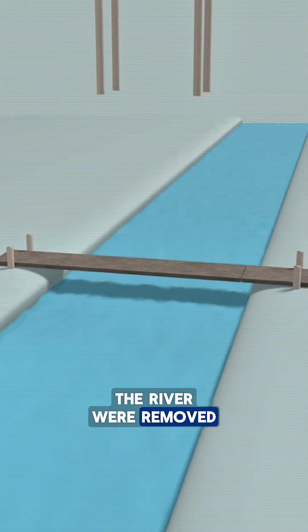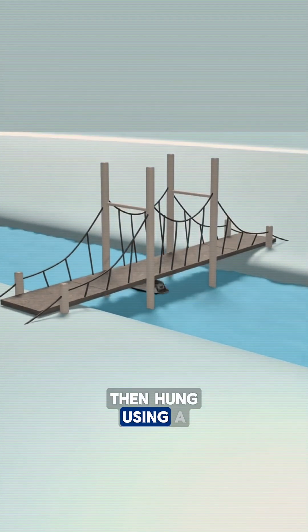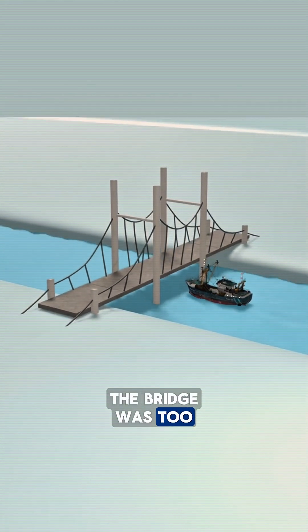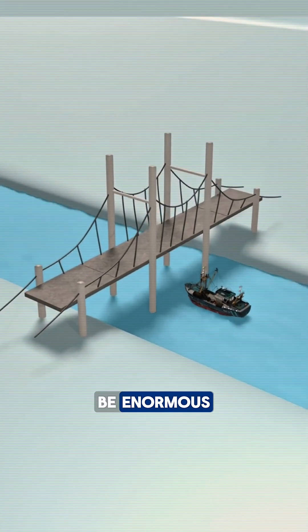The piers in the river were removed until only two main supports remained, raised into tall towers on each side. The bridge deck was then hung using a suspension system, but the problem wasn't over. Large ships still struggled because the clearance under the bridge was too low. Raising the bridge permanently wasn't realistic, since the approach ramps would be far too long and the cost would be enormous.